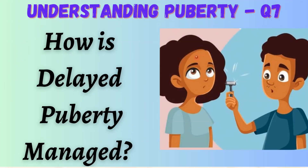Hi everyone, coming to understanding puberty question 7: how is delayed puberty managed?